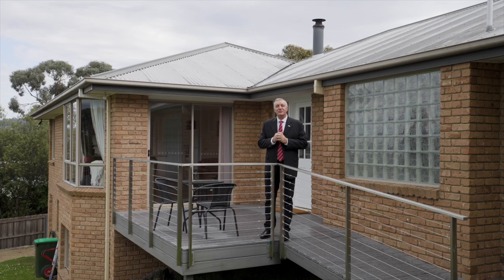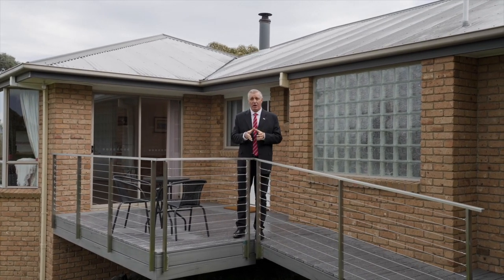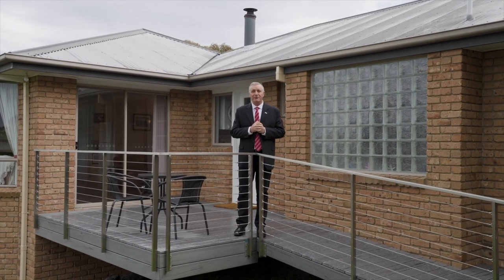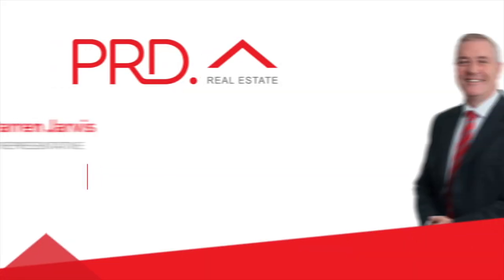Well there you have it folks. It's a beautiful home, an absolute pleasure to inspect and an absolute privilege to show. I look forward to seeing you at our first open home. I'll see you next time. Bye.